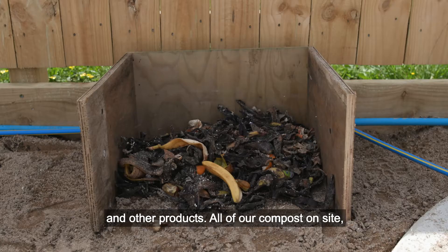All of our compost on site that we have from say lunch scraps just gets mixed in with our topsoil right at the end of the job.